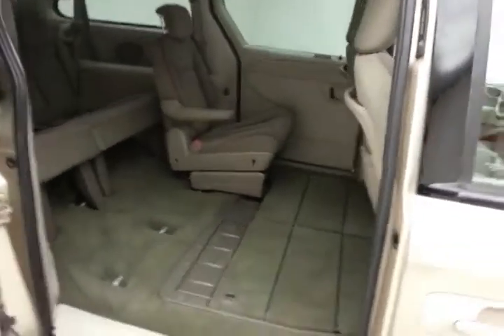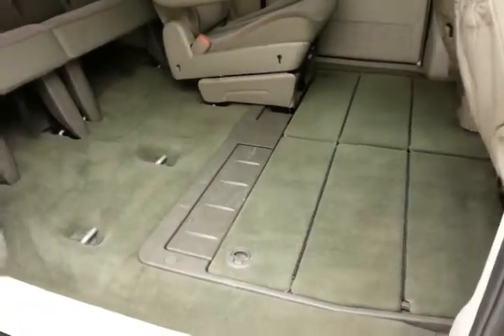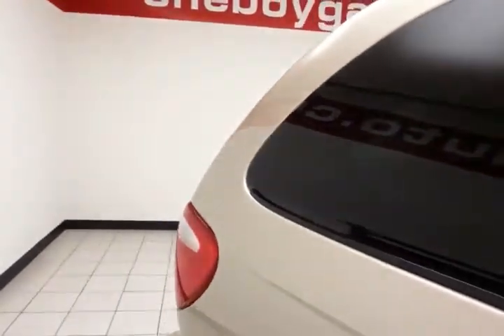The Grand Caravan seats seven with a cloth interior and Stow-and-Go seats, which allow the second and third row to fold flat into the floor, as you see here. The third row seats three, and there's rear climate control to make sure everyone's comfortable, plus power venting rear quarter windows for extra ventilation.